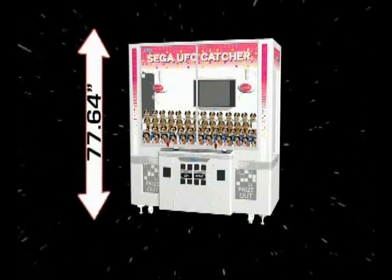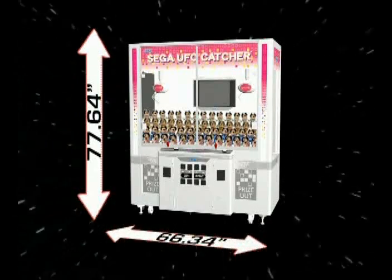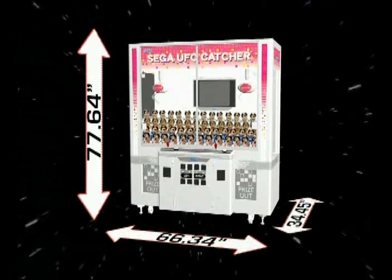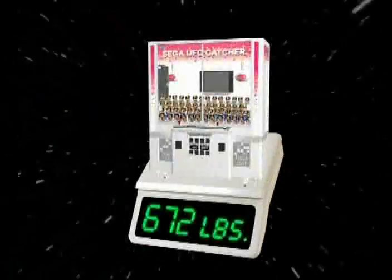Sega UFO Catcher is 77.64 inches high, 66.34 inches wide, and 34.45 inches deep. It weighs approximately 672 pounds.